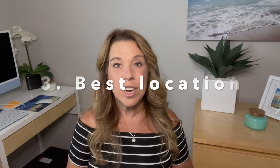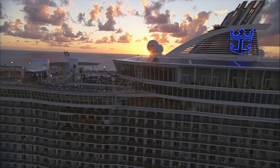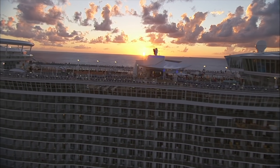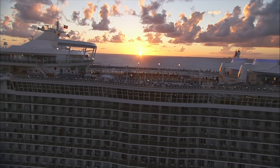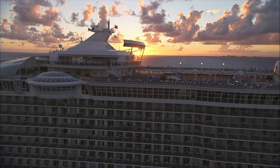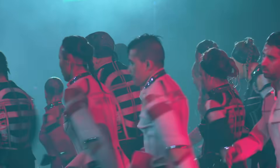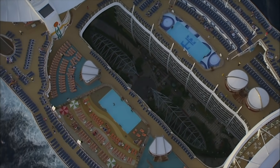Number three: location. The best location to avoid seasickness is to get a cabin that is midship. On a 16-deck cruise ship, try to get a cabin on deck 9, 10, 11, or 12 — ideally don't go forward. Try to stay midship or mid-aft. If you want to avoid noise, especially late at night or early in the morning, you'll want to avoid having a cabin that is under the disco, over the theater, or underneath the pool deck.